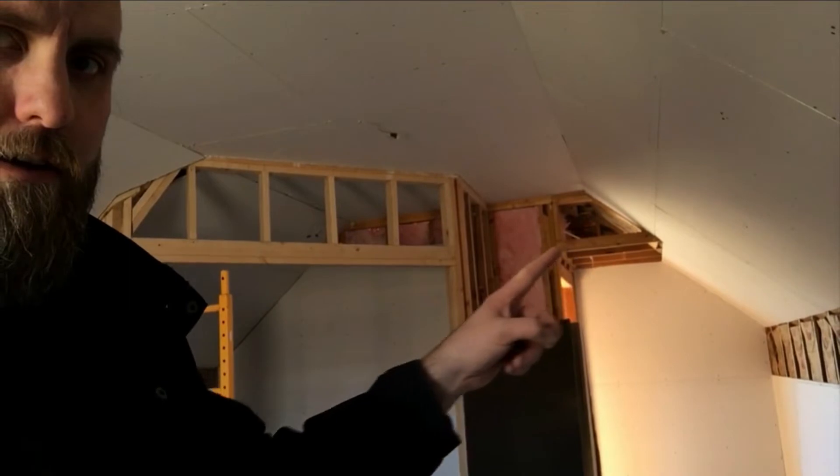Up in this area right here is going to be a mini split, which is going to provide heating and cooling of the area up here, which will be great. I think it'll be nice and quiet. I've watched a lot of videos on mini splits and all the benefits you can receive from having one in your space, and I think it's going to be a good solution for HVAC up here in the studio.